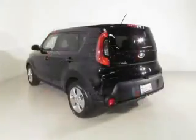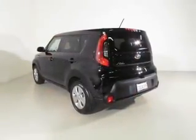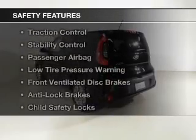A tilt and telescopic steering wheel, a trip computer, an MP3 player, and privacy glass. Safety was made a priority with these features.